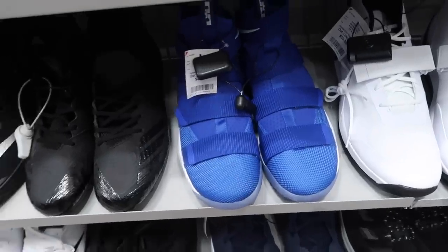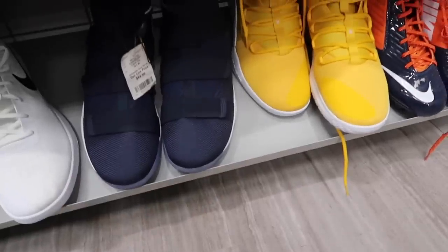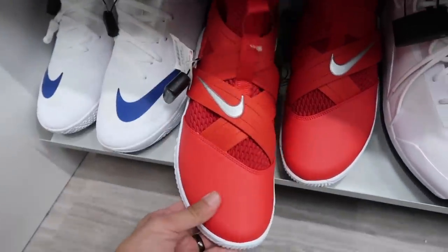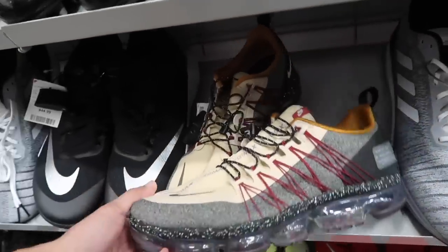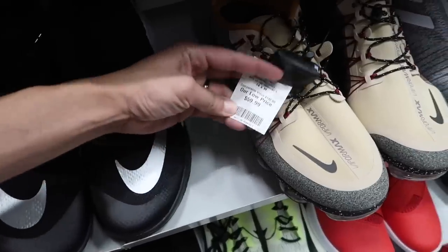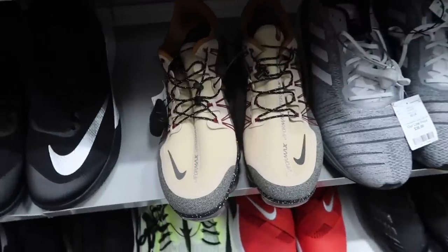Huge LeBrons in size 17. Some more down here. Navy Hyperdrunk in yellow, another LeBron in red, size 13, $45 — not too bad. Vapor Max Utility — kind of surprised. Size 12 and a half, the only size we've been finding. And $60 in size 14.